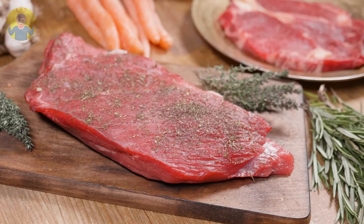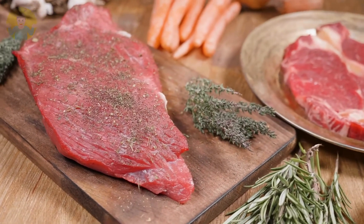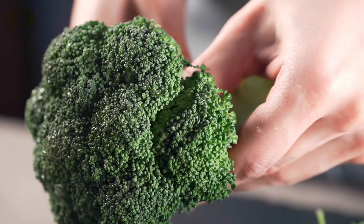High animal protein intake also affects the production of enzymes and hormones. Certain foods have been known to increase the alkaline levels in the body. Start eating broccoli and more avocados and you would be amazed at what it can do.